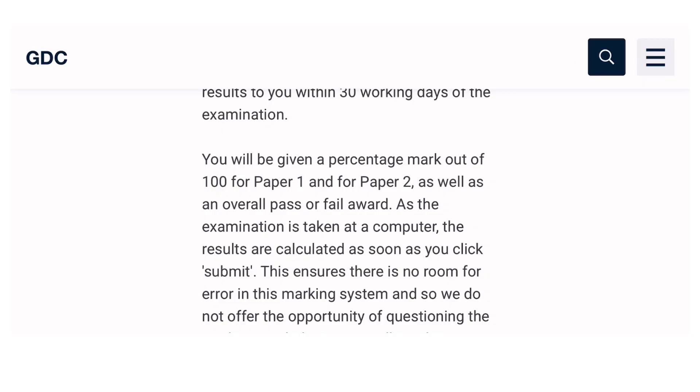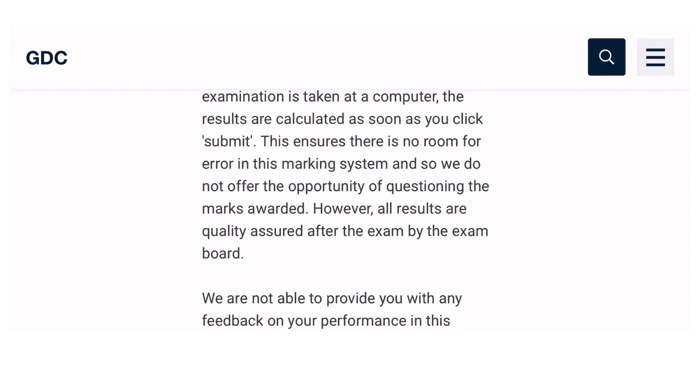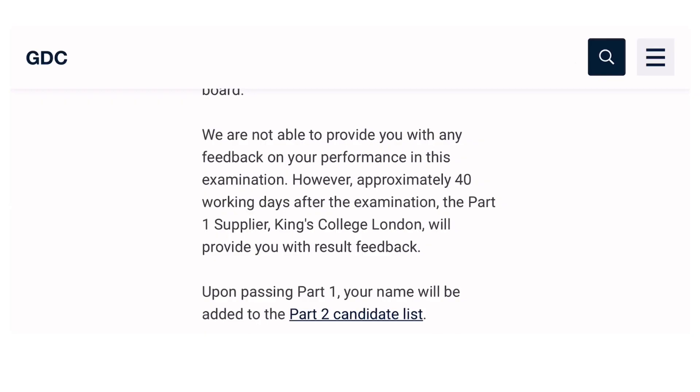The exam board holds the marking to a very high standard — marks awarded, questioning, and quality are all assured after the exam, so don't worry about errors. GDC will not provide feedback on your individual performance, however approximately 40 working days after the examination, King's College London will provide you with result feedback. Upon passing Part 1, your name will be added to the Part 2 candidate list.